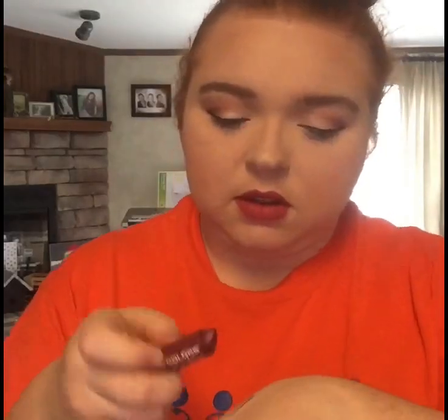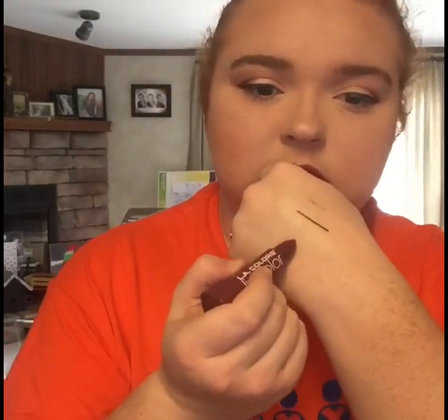I got four different lipsticks. One is an LA Colors lipstick in Frozen Berry. The first thing I noticed is it's very, very patchy — super patchy. And it's deep, almost like Play-Doh and liner mixed together. I have another LA Colors lipstick that I consider a really good one.